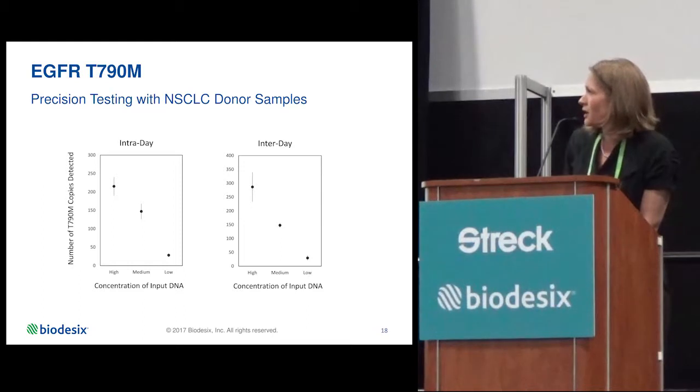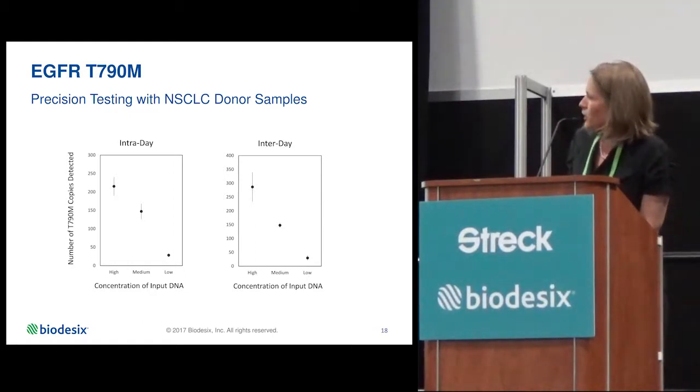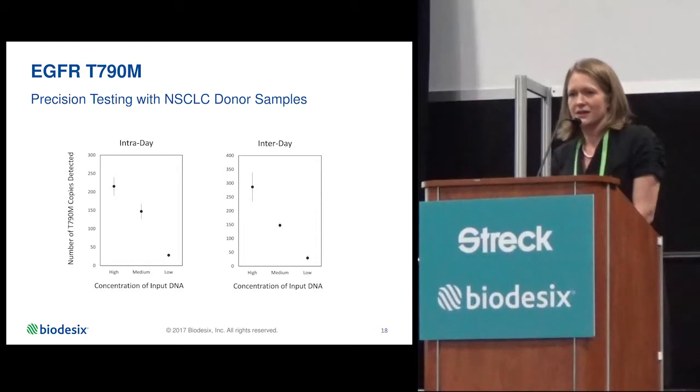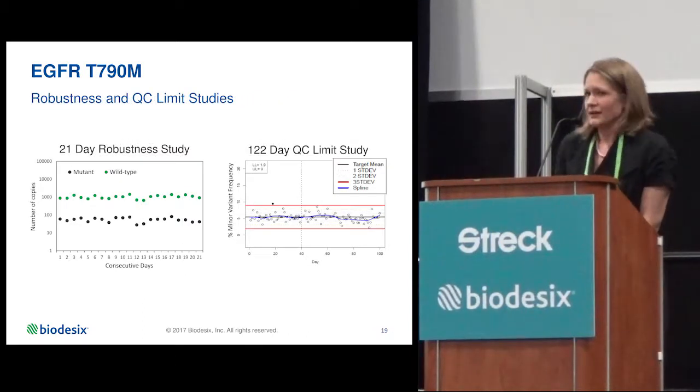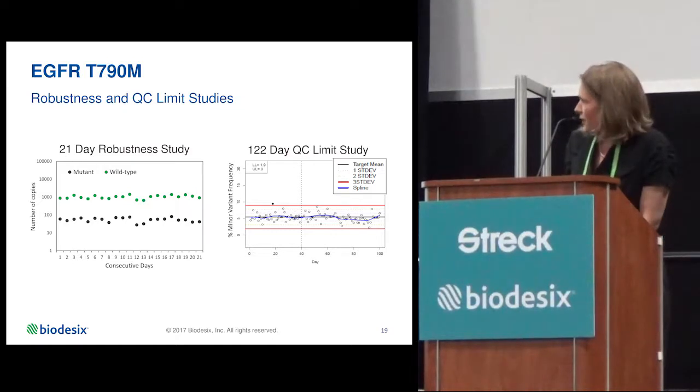For precision, we take clinical samples known to be NSCLC T790M positive at high, medium, and low concentrations, and compare those samples on the same day over different plates and on different days to measure assay consistency. For robustness, we run a 21-day study with a positive control that we run with all clinical sample batches — it is spiked into normal healthy plasma at the beginning of the process and follows through the entire process. Upon request from New York State, we have defined QC limits for these assays. This represents 122 days of positive control data defining the acceptable upper and lower bounds of minor allele frequency.